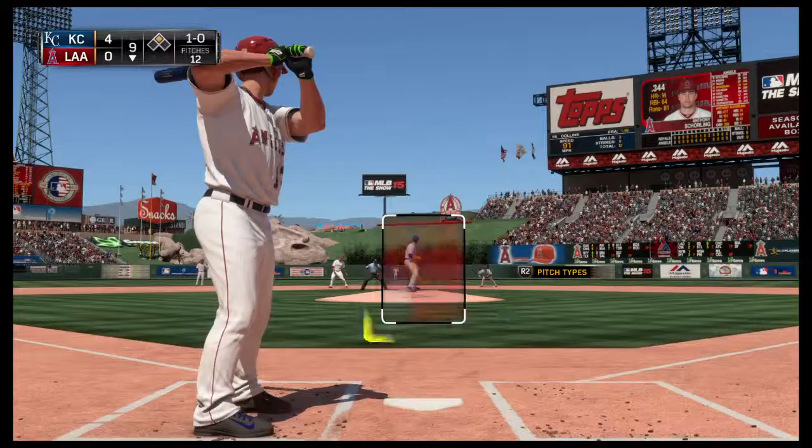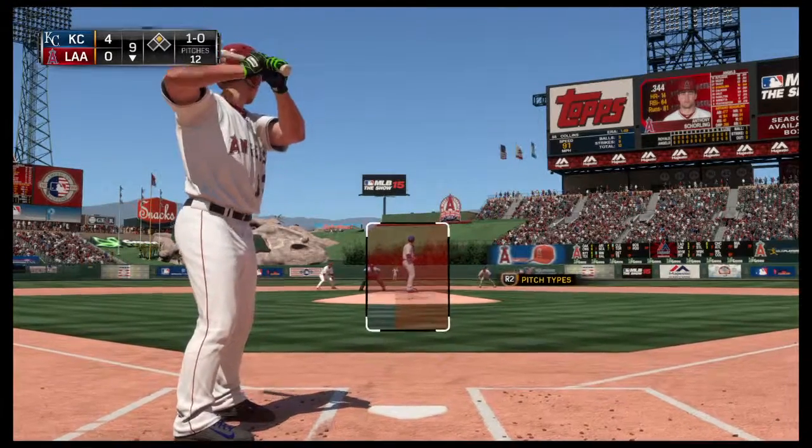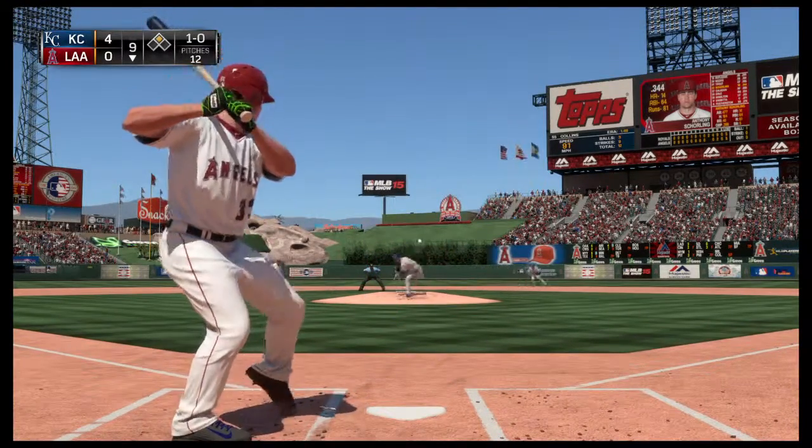Well, you know, if there's anybody in this lineup capable of getting a rally started, this is the guy right here.